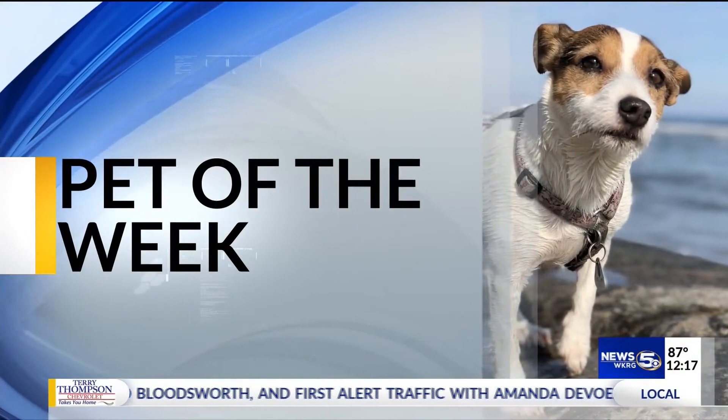Our pet of the week is a sweet girl who has a little bit of everything in her. Devin Walsh introduces us to Haley, up for adoption at the Mobile SPCA.